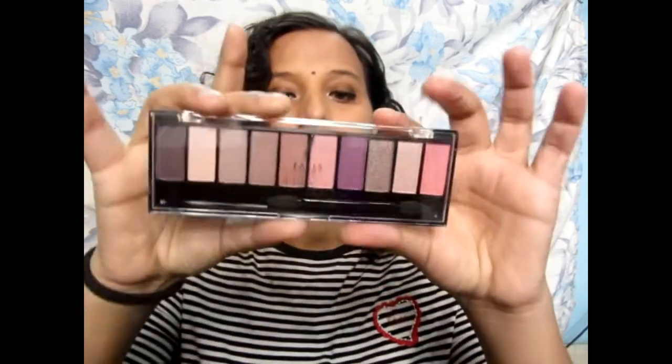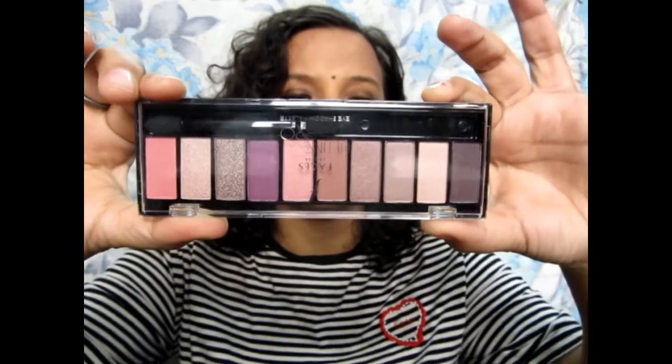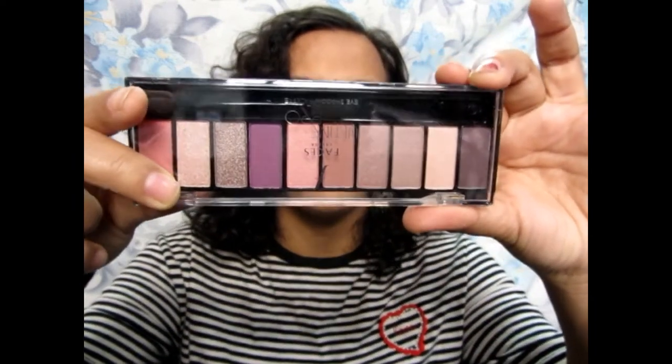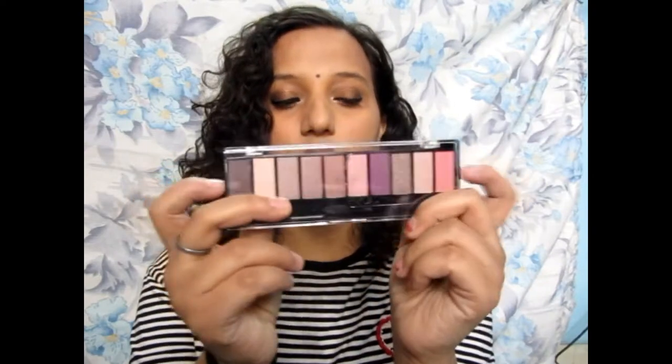Next, I bought the Faces Alltimepr Eyeshadow Palette. This is how the palette looks, and it is cruelty free. There are 10 eyeshadow shades — some matte and some shimmer. Let me give you a closer view. There are some purple colors, some pink, some neutral. It is a very small palette. I have already used 1-2 shades and the shimmer shades are falling out — like when I apply on the eye, the shimmer falls down.